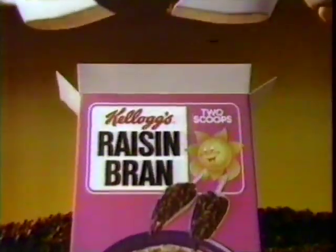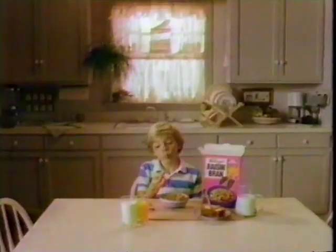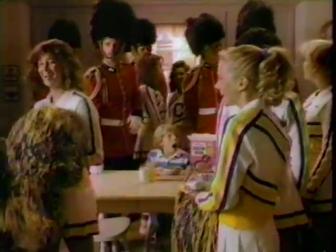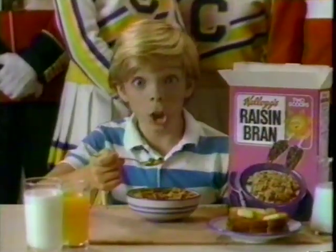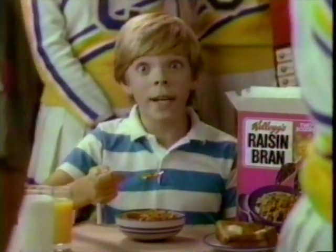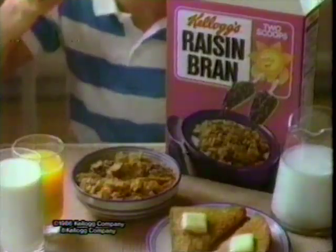Every package of Kellogg's Raisin Bran has two scoops of raisins. Two scoops are enough to give a plump, juicy raisin to each captain of the Queen's Guard, all the girls on the Cranston High Cougarettes, and Boy Scout Troop 12. That's a lot. There'd still be enough tasty Kellogg raisins for an entire symphony orchestra. Now you can share or keep that great taste all to yourself. Kellogg's Raisin Bran — part of this complete breakfast. There's a crowd of raisins in two scoops.